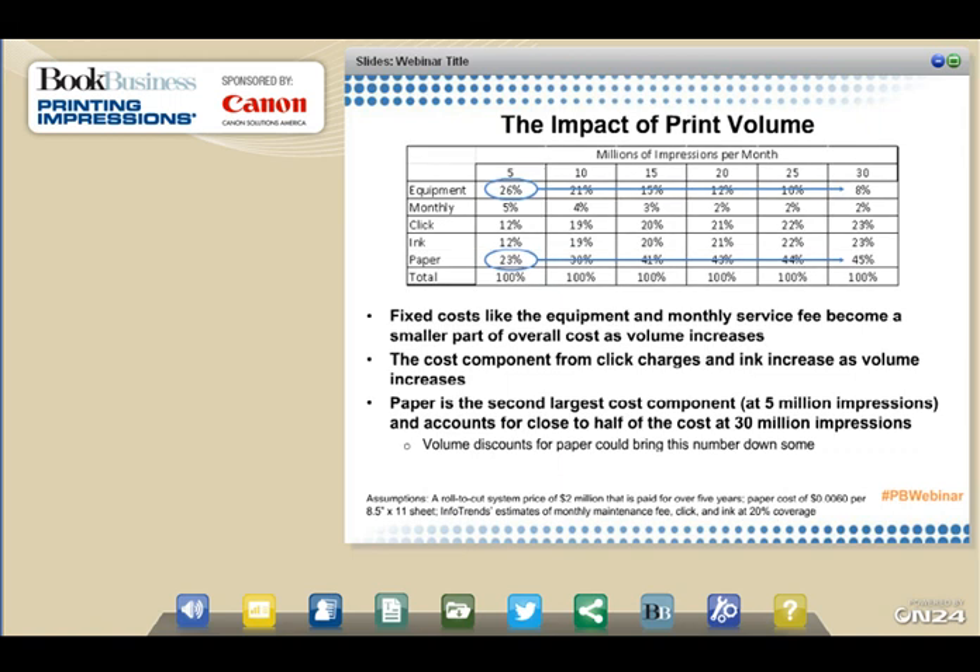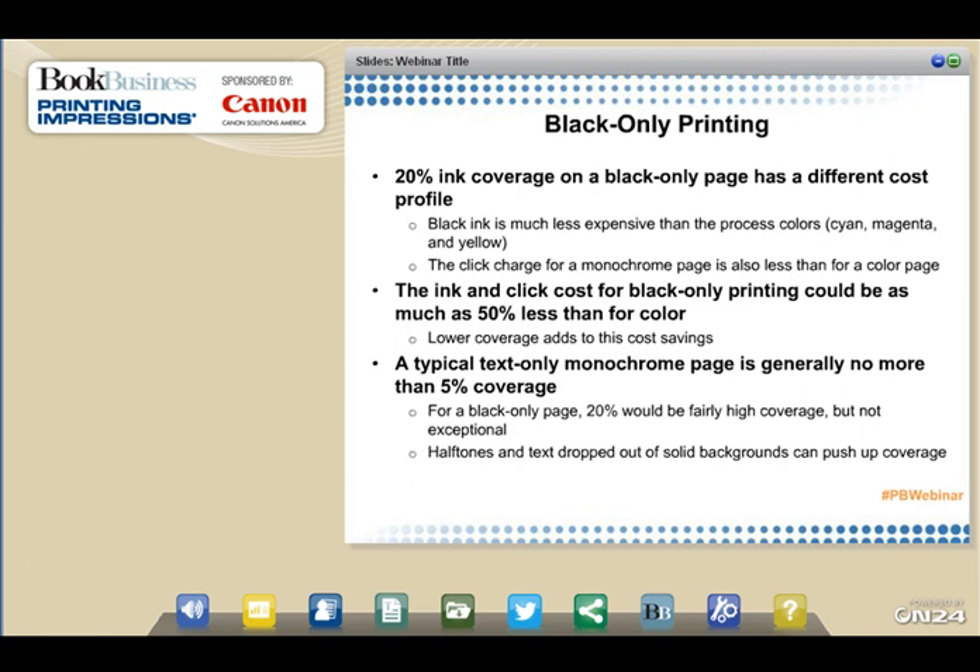Black-only printing has a much different and lower cost profile. 20% ink coverage on a black-only page would be very high for monochrome — a typical text-only black page is generally less than 5% coverage. Black ink is much less expensive than process color inks — cyan, magenta, and yellow — and the click charge for a monochrome page is much less than for a color page. The ink and click costs for black-only printing could be as much as 50% less than for color, and given that black pages may require less coverage, the cost savings are further amplified.